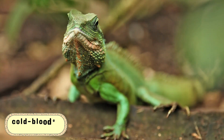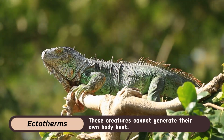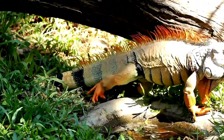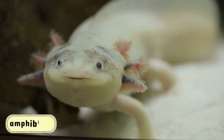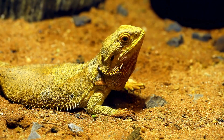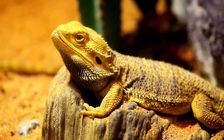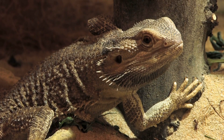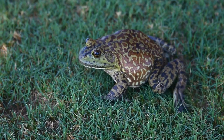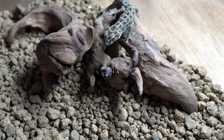On the other side, we have cold-blooded animals, or ectotherms. These creatures cannot generate their own body heat and instead rely on the temperature of their environment to regulate their body temperature. Cold-blooded animals include reptiles, amphibians, fish, and most invertebrates. Because cold-blooded animals are at the mercy of external temperatures, they can be found basking in the sun to warm up or hiding in the shade to cool down. When the weather is cold, their metabolic rate slows down, meaning they need less food to survive. However, when it's hot, they become more active and need to consume more energy.